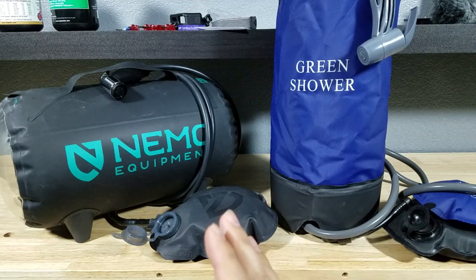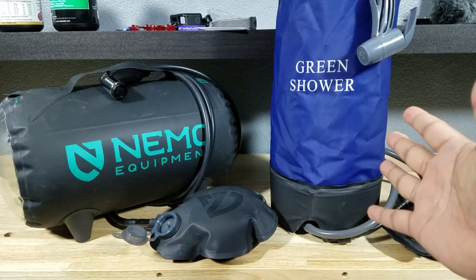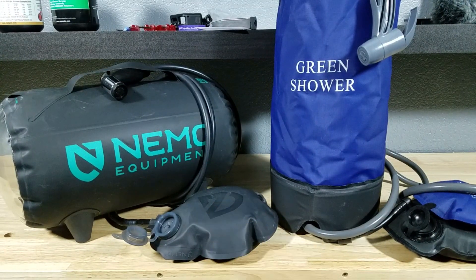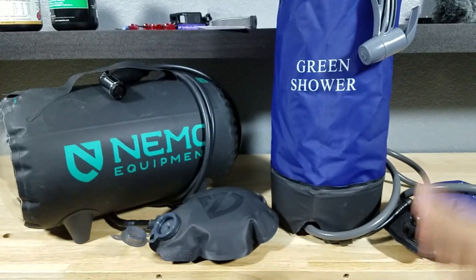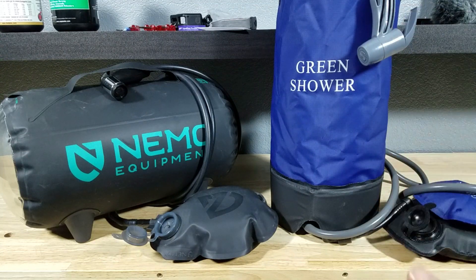Now in the actual testing, both of these showers did extremely well. The generic one by Dr. Prepper runs about $40. The Nemo Helio runs about $100. As far as storage capacity, the Nemo Helio stores around 2.9 gallons, and the generic one I would say right around 2.6 to 2.9 gallons as well.